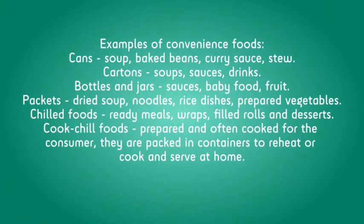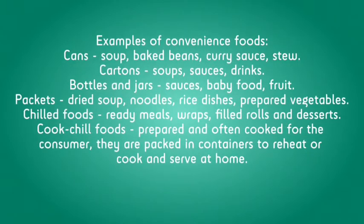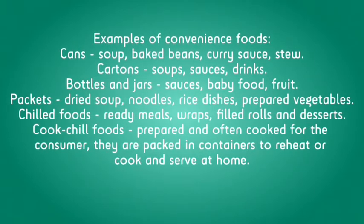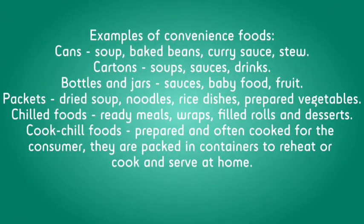Examples of Convenience Foods: Cans, Cartons, Bottles and jars, Packets — including dried soup, noodles, rice dishes, and prepared vegetables. Chilled foods.